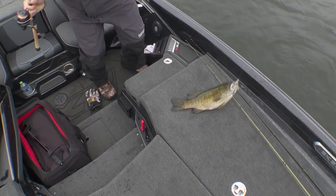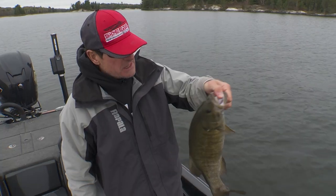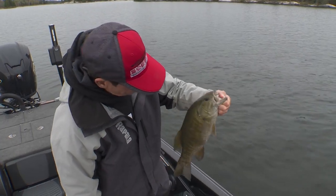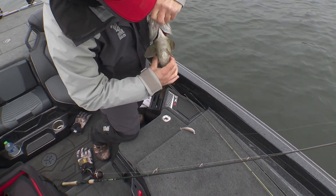Oh, come in here. That's a big one, not a bad fish at all. The colors are starting to change and these guys are biting. Fun. Getting ready for winter — see that? Big old belly.